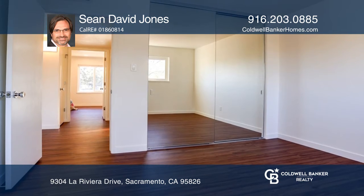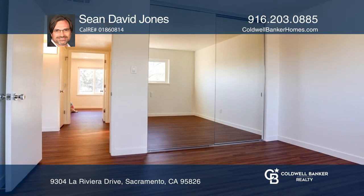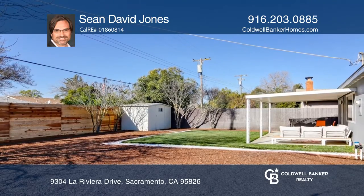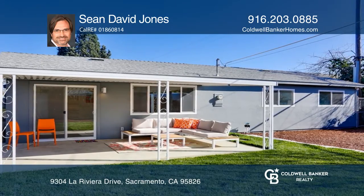The large bedrooms feature floor-to-ceiling mirrored wardrobe doors. This tranquil oasis offers fruit trees, xeriscape front and backyards, and a classic patio awning.